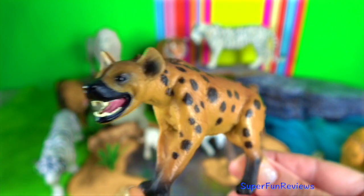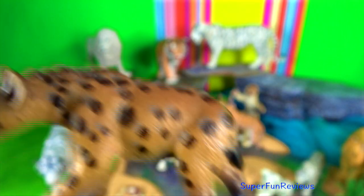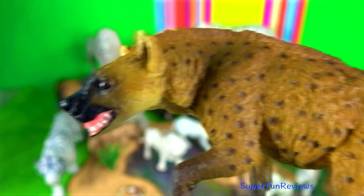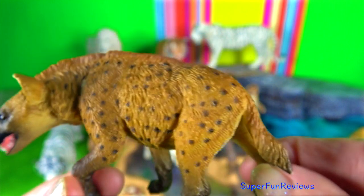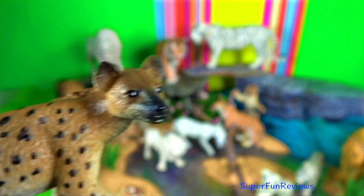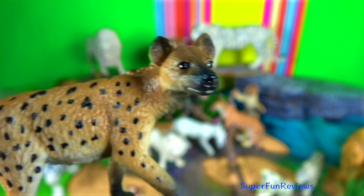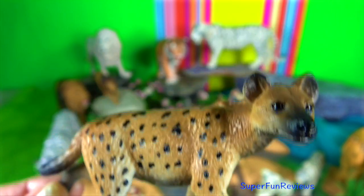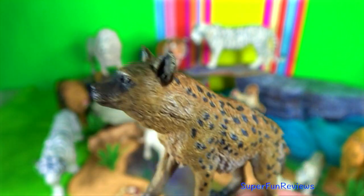Spotted hyena. Clans are matrilineal and females are dominant over males. They are also larger, weighing over 70 kilograms. The females are extremely masculinized and the genitalia of the females are almost indistinguishable from those of the males. On meeting, two individuals stand head to tail, lift their rear leg closest to the other, and then sniff and touch each other.